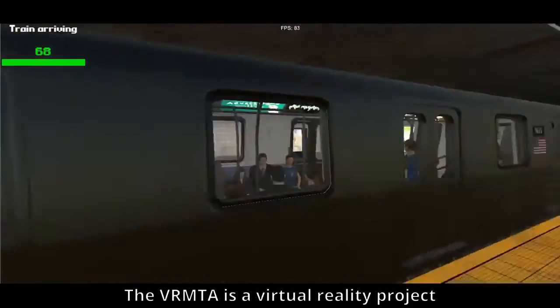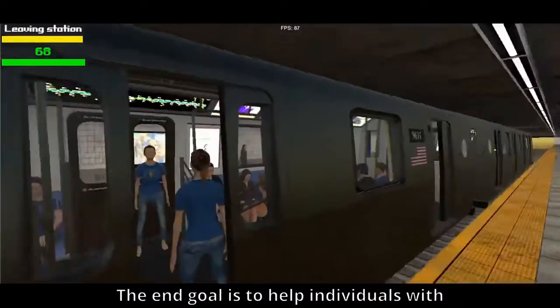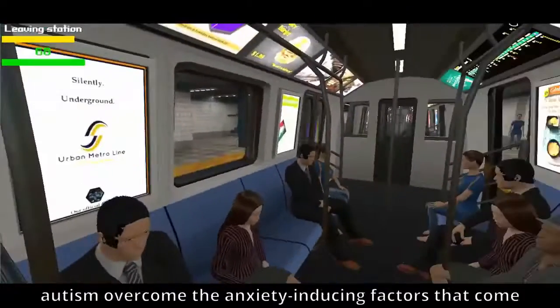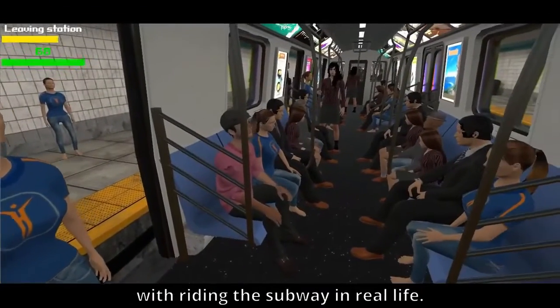The VRMTA is a virtual reality project that seeks to simulate the New York City subway. The end goal is to help individuals with autism overcome the anxiety-inducing factors that come with riding the subway in real life.